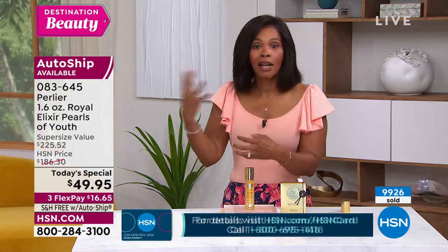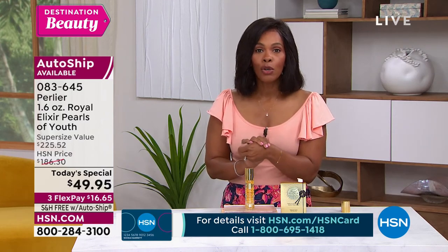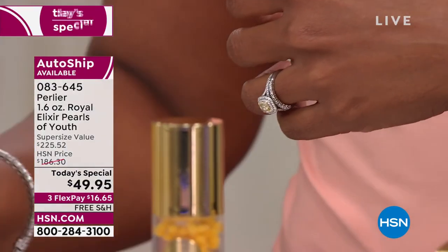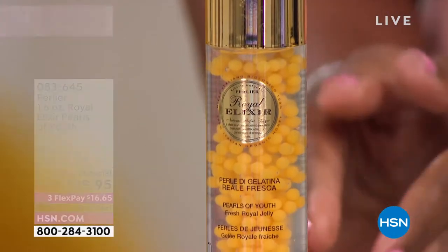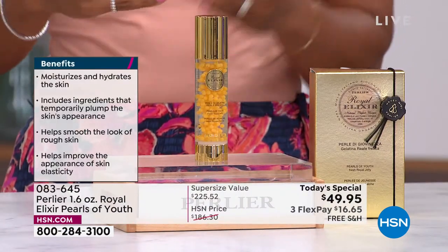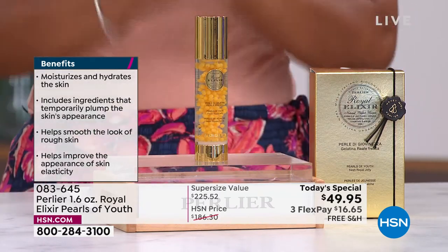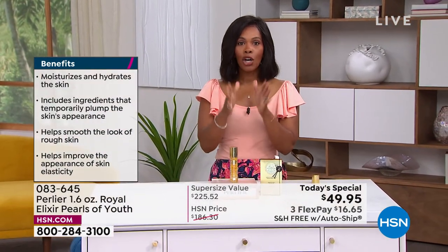Order now while they still have them — more than half the quantity is already gone. Get AutoShip while spaces are still available, because AutoShip spots are more limited than single-ship. Everything is available right now, so call or shop on hsn.com and go ahead and pick yours up.